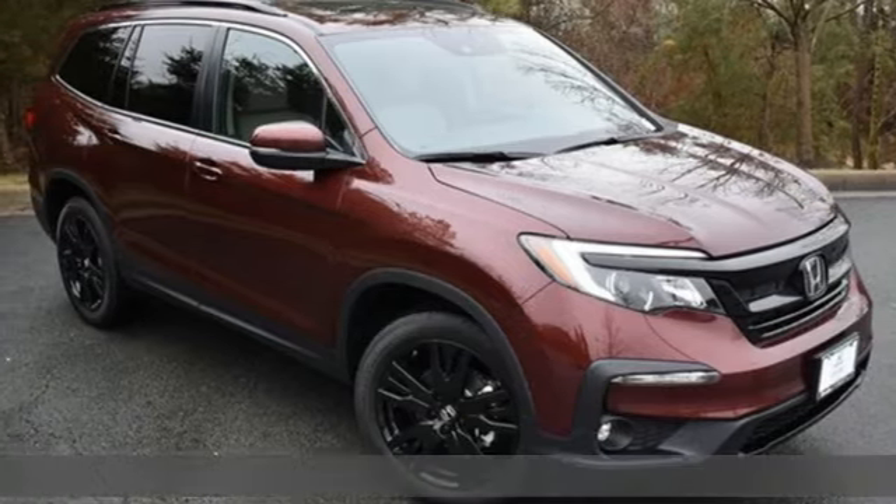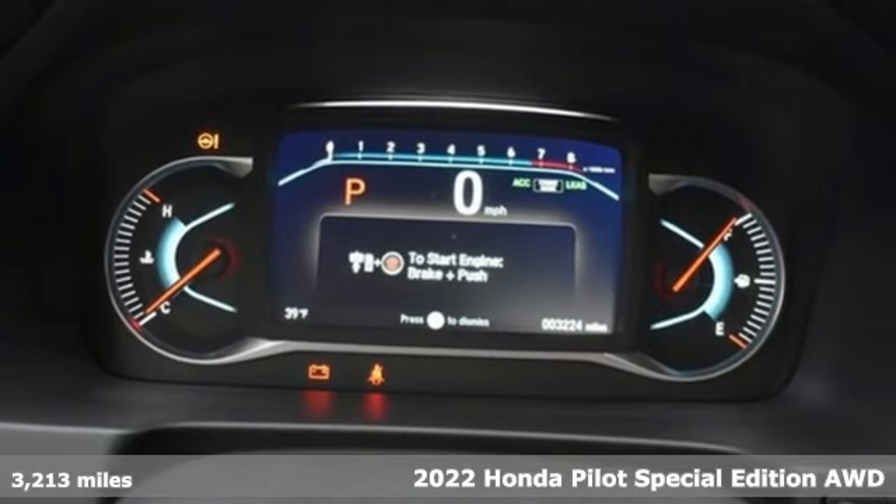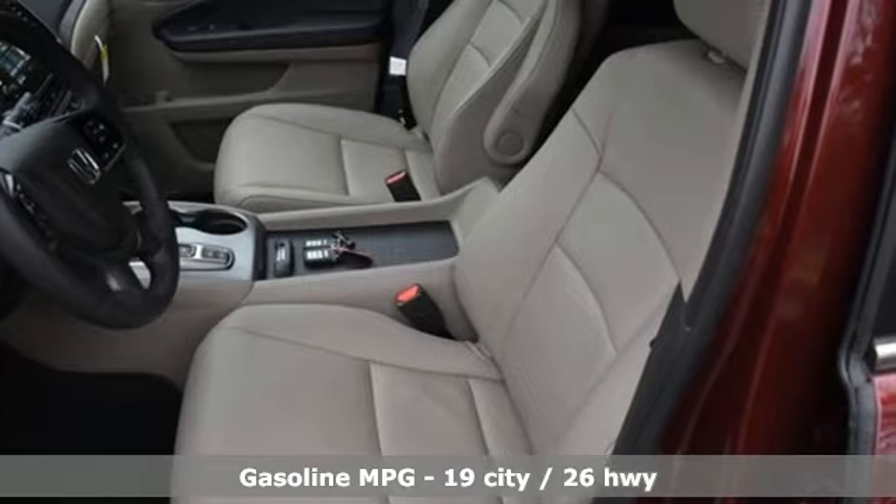It's a 2022 Honda Pilot. Style runs in the family, and watch the family run to pile into this roomy Pilot. And with features like these, every drive's a pleasure.